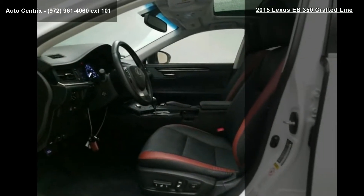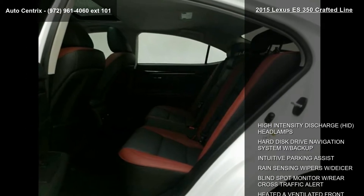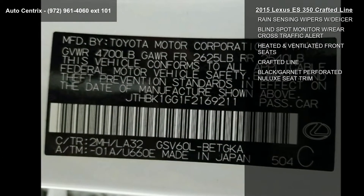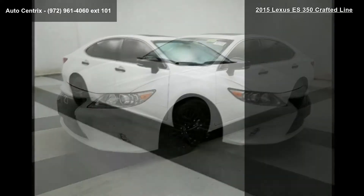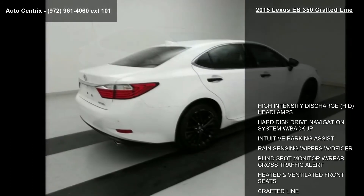Some of the top features included with this vehicle are high-intensity discharge (HID) headlamps, hard disk drive navigation system with backup, intuitive parking assist, rain-sensing wipers with de-icer, blind spot monitor with rear cross-traffic alert, heated and ventilated front seats, crafted line and black garnet perforated new-look seat trim.